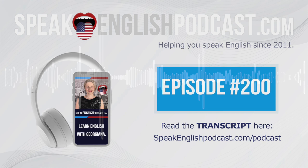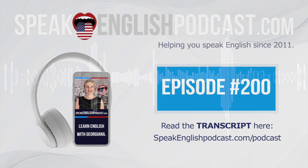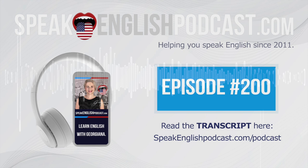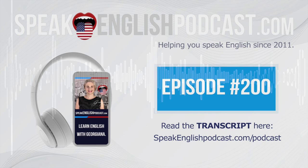Anyway, let's practice the two words a little bit. Listen and repeat after me: Cavalry and Calvary. Cavalry, cavalry, cavalry. Calvary, cavalry, calvary, cavalry.